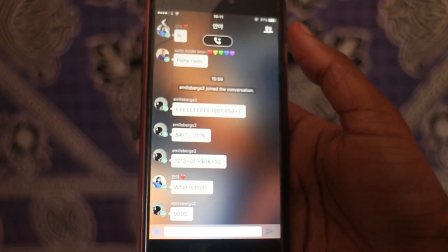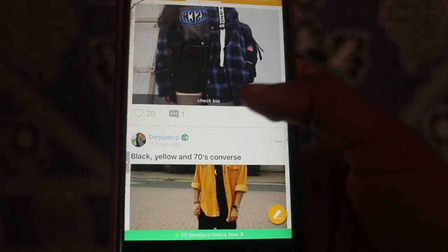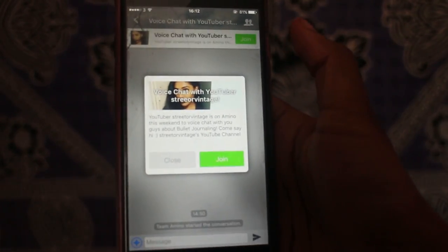In the back-to-school Amino they've also got different public chat rooms. If you want to voice chat you just click that button and speak into it. Make sure to download it using the link in the description box below so they know that I sent you, and I hope you guys come on to the voice chat and actually talk with me.